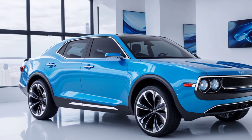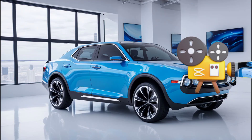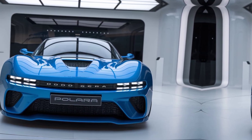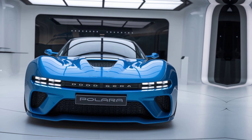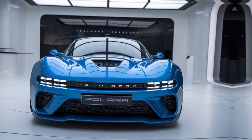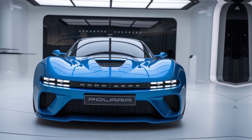In terms of safety, the Hornet X comes equipped with a suite of driver assistance features. This includes adaptive cruise control, lane-keeping assist, automatic emergency braking, and blind-spot monitoring, making it one of the safest cars in its class.